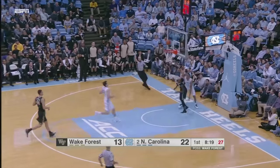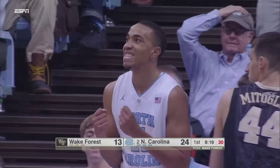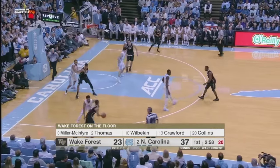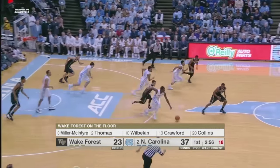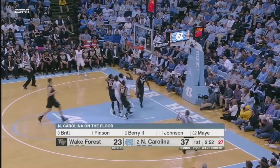Carolina throws it ahead to Johnson, but he can't get the finish as he's body blocked by Hudson. Wilbikin in the left corner for Wake. Carolina's now up 14, 37-23. Barry tips it away, Heels on the break — it's Pinson, three on three. Pinson all the way to the rim.